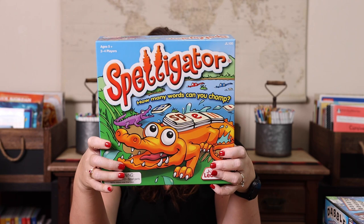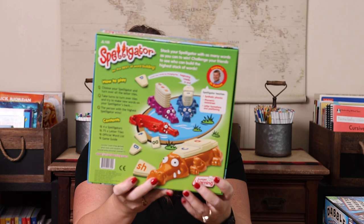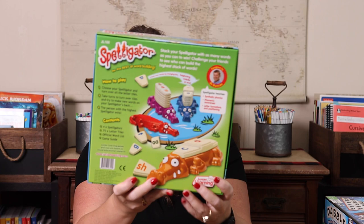Spelligator is a really fun game for younger kids. It reminds me of Upwards but a little easier because phonetic combinations are together on tiles — like double L's on one tile, or P and H together for 'phone.' You're not playing on other people's words; you're only playing on the gator in front of you. If you like Scrabble and Upwards but have a younger kid who needs help with spelling, this is a great game because it's helpful without being something you'll hate playing.